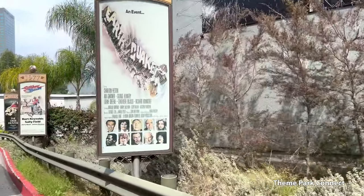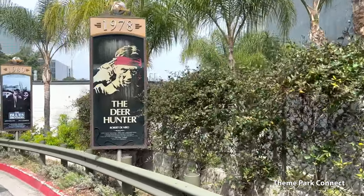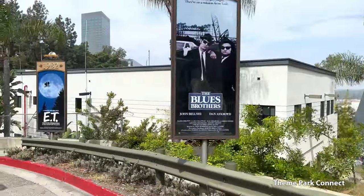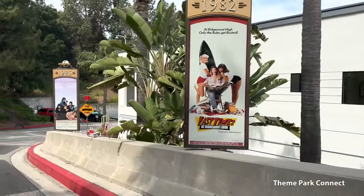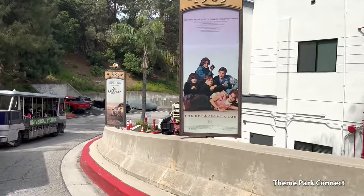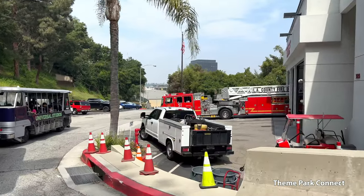It all started over 100 years ago, March 15, 1915. That's when our founder, Carl Laemmle, opened the gates to Universal Studios Hollywood. On that day, he proclaimed, "Universal is the strangest city in the world." And he's right — it is strange, but it's also an actual city.